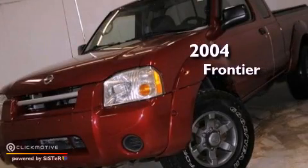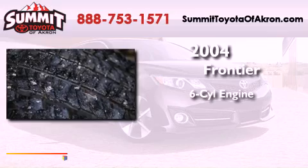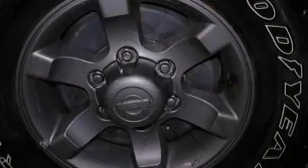This is a 2004 Nissan Frontier. It features a six-cylinder engine, a four-speed automatic transmission. All of the following features are included: a double wishbone independent front suspension,